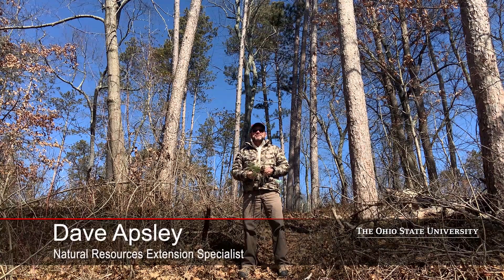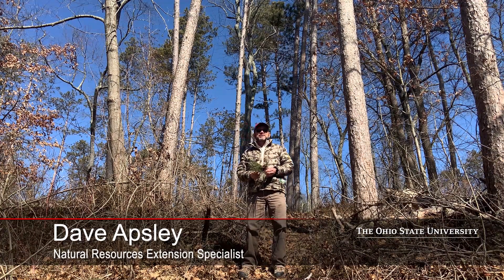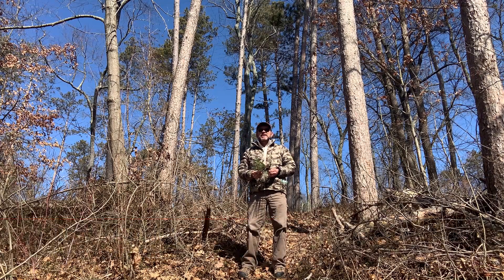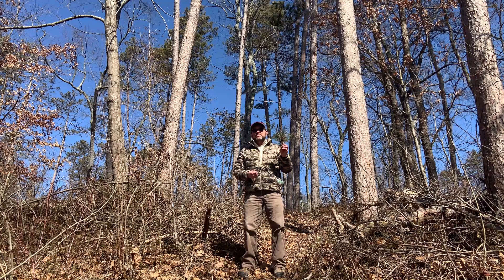Hello again, I'm Dave Apsley. I'm a forester and a natural resources specialist with Ohio State University Extension. Today I'm at Lake Alma State Park again and I'd like to introduce you to red pine.